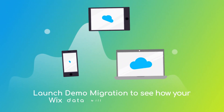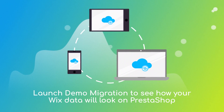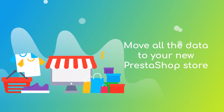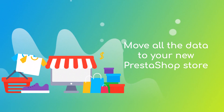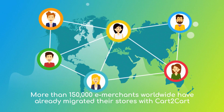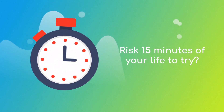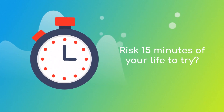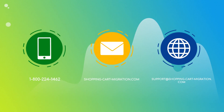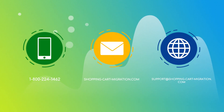After checking the demo results, you're all set to launch the full migration and move all of your Wix data to the new PrestaShop store. More than 150,000 e-merchants have made their dream stores come true with Cart2Cart. Why don't you become one of them? Go ahead and start your free demo migration at ShoppingCartMigration.com right now.